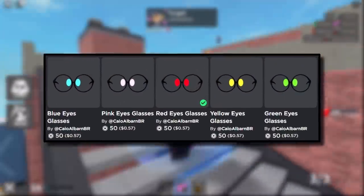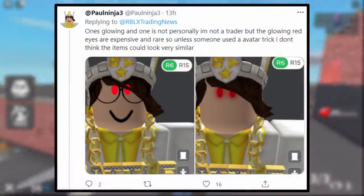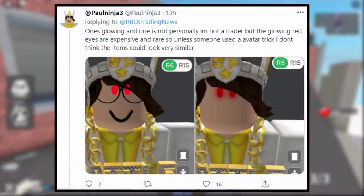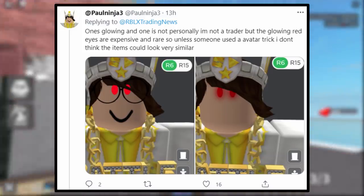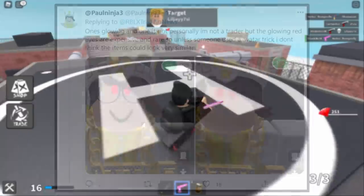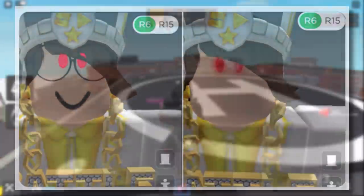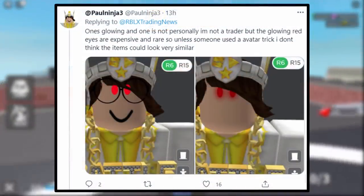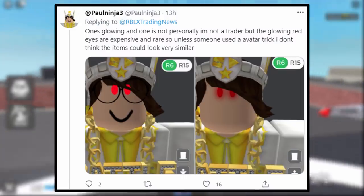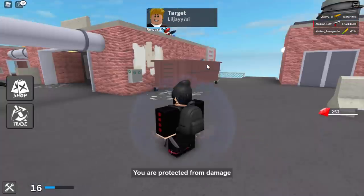This tweet is from Paul Ninja. As we can see, this is what it looks like on the Roblox characters — the UGC version is actually a lot brighter, I guess because it's a face accessory rather than an actual face, so the eyes are really kind of neon bright red. He said one's glowing and one is not — to me both are kind of glowing. He said he doesn't think the items are very similar, and yeah, I guess it's not that bad.